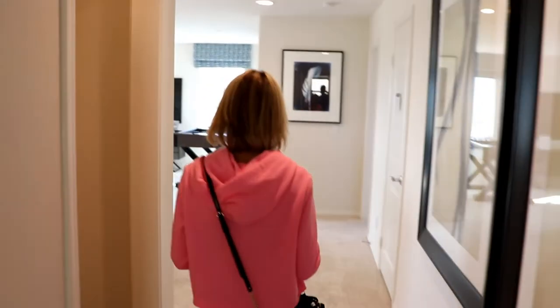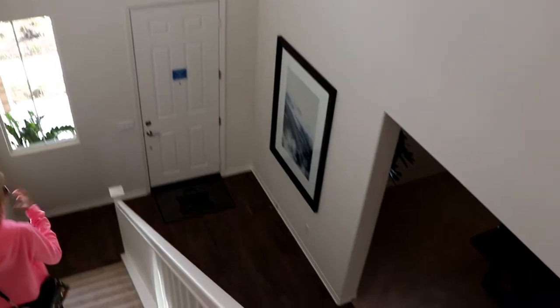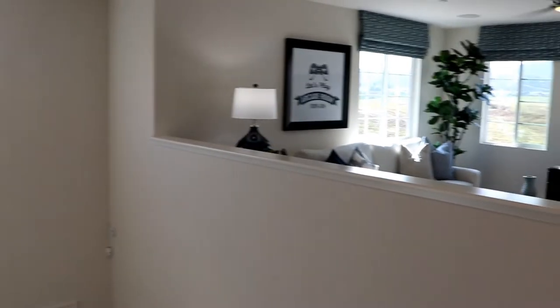Decent houses. This pony wall is nice. Yeah, I like that.